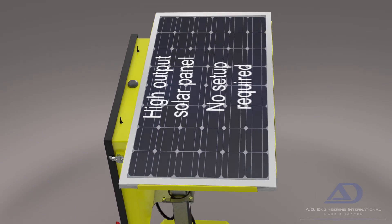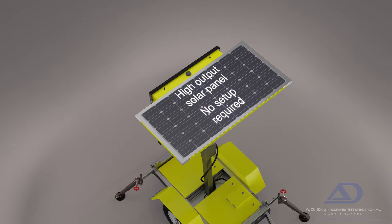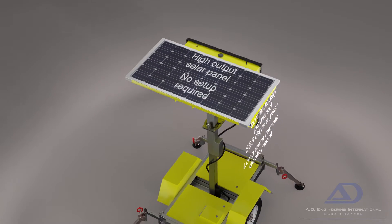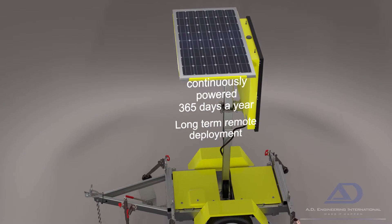Autonomously powered with a high-output solar panel that requires no setup, and coupled to our proprietary battery and hardware system, that can continue to power the sign 365 days per year, even in cloudy conditions.